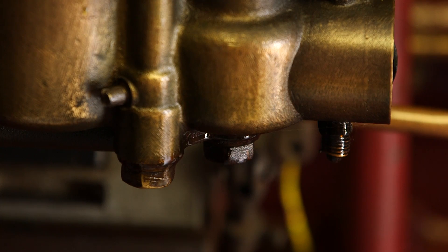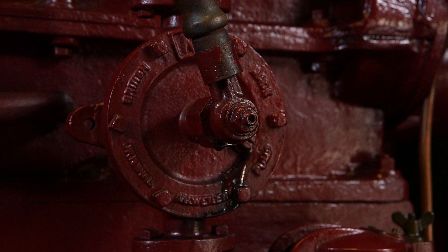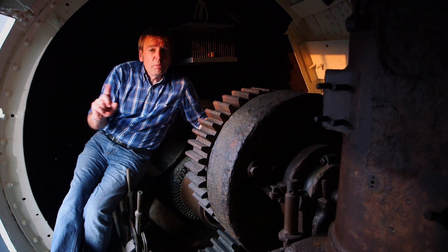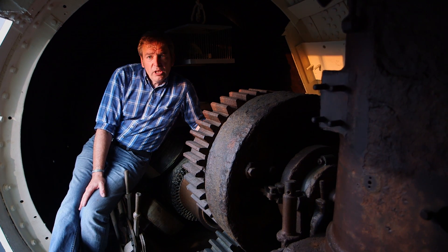Early petrol engines leaked flammable fuel and fumes from every pore, which made the navy's petrol submarine so prone to fire that white mice were kept on board. If the mice became overwhelmed by petrol fumes, then the crew knew it might be a good idea to shut the engines down and open a porthole — which is easier said than done in one of these.